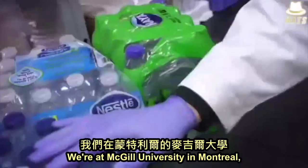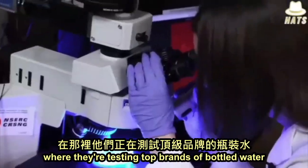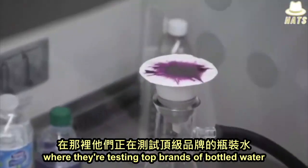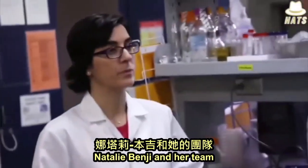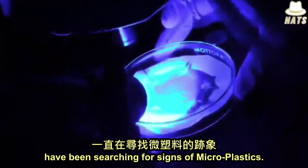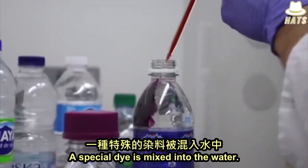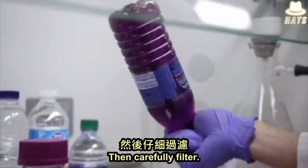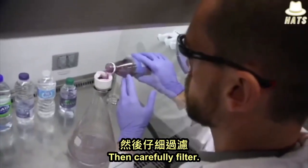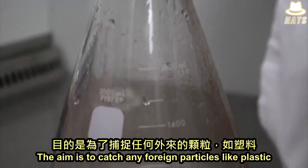We're at McGill University in Montreal, where they're testing top brands of bottled water. Natalie Tavinci and her team have been searching for signs of microplastics. A special dye is mixed into the water, then carefully filtered. The aim is to catch any foreign particles like plastic.